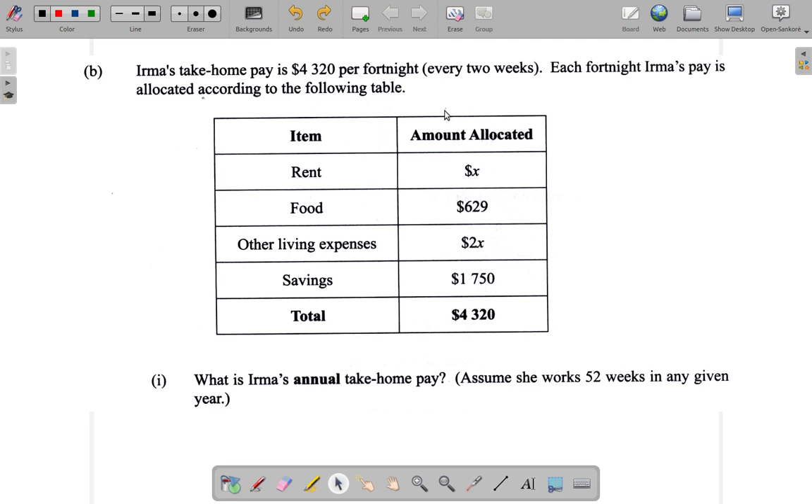Her annual take home pay is $4,320 per fortnight. What you could do is consider that since she takes home this amount per fortnight, you could calculate how much she takes home each week and then multiply that by 52. Let's try that first.